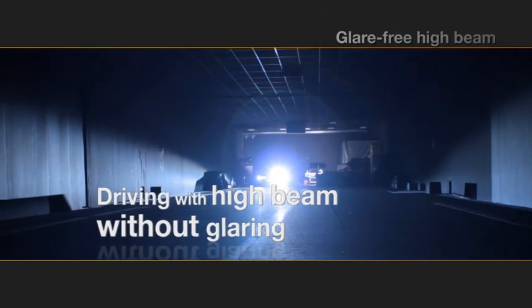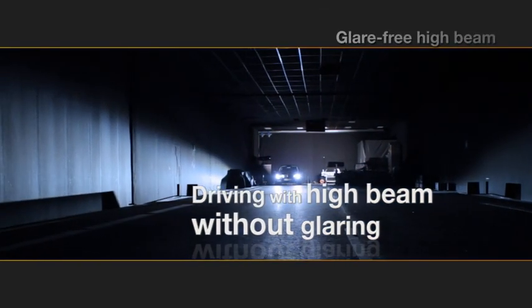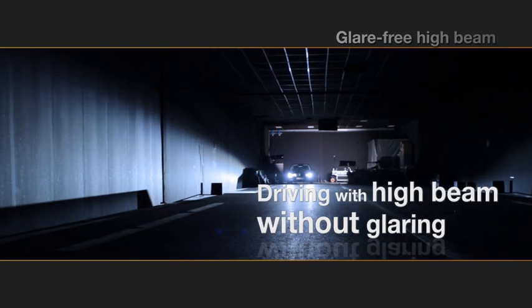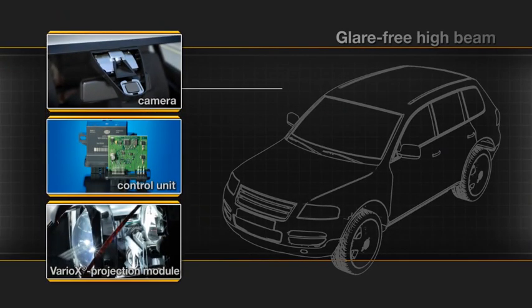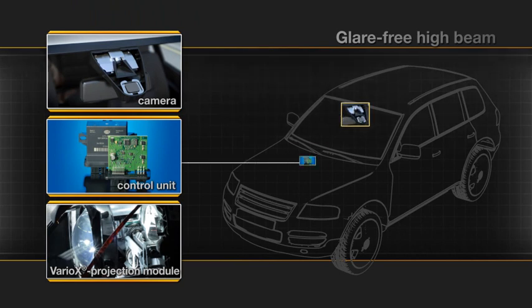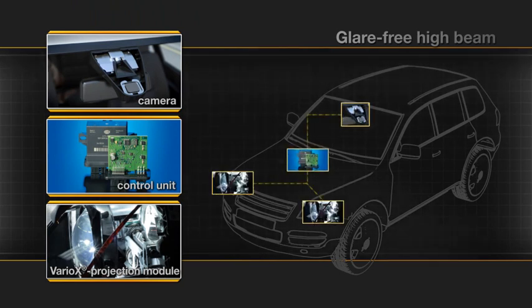New lighting systems allow driving with high beam without glaring. The interaction of a camera in the windshield with a control unit and the Vario X projection module automatically adapts the light distribution to the road conditions and traffic situation.